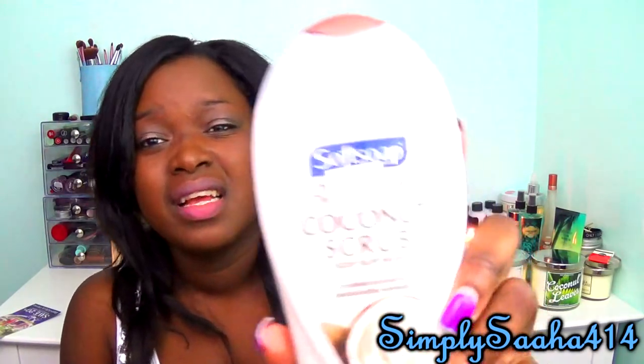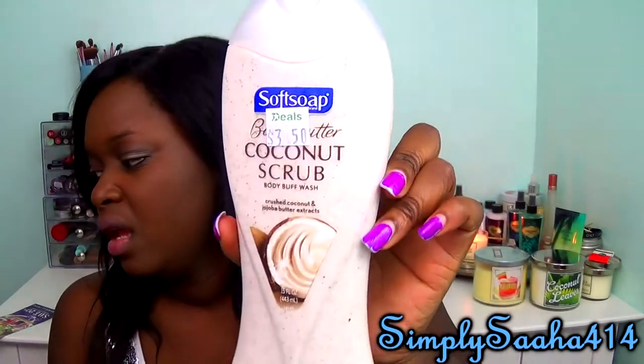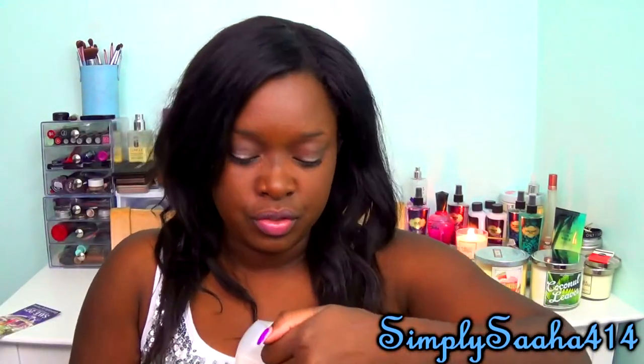I'm going to show you three things I got from the dollar store. The first was a new loofah — a pink, purple, and white one. I also bought some new toothbrushes. Then I got this coconut scrub from Deals for $3.50 — it's a crushed coconut and jojoba body extract. It smells really really good and I'm going to use it tonight.